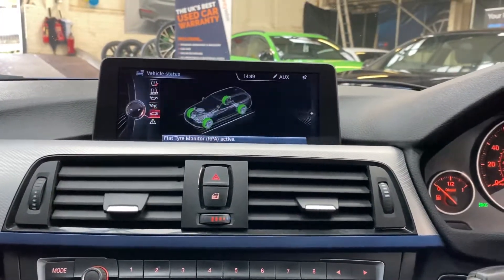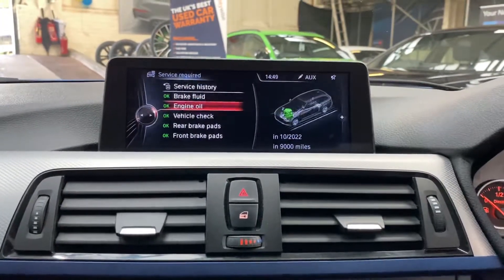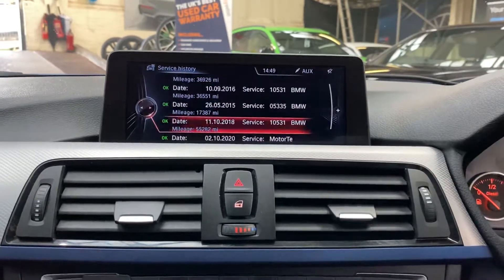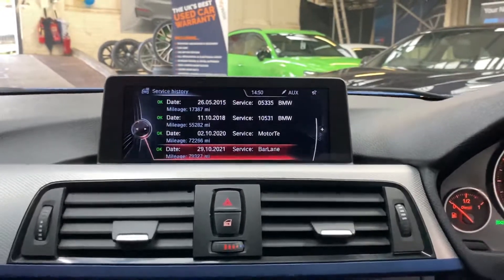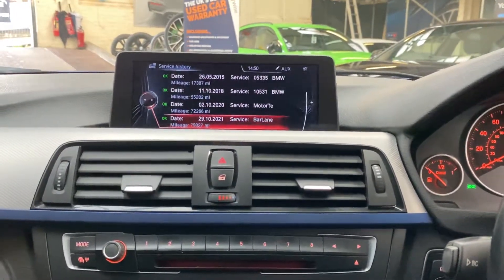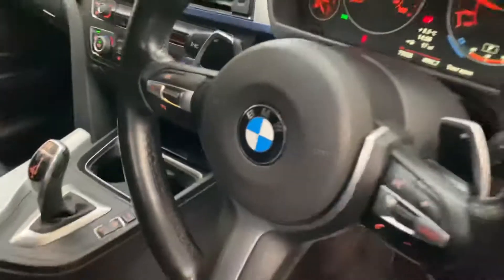Looking at the servicing information — this car has not only been well looked after on the exterior and interior, but it has a really impressive service history. The next service isn't due for 9,000 miles. As you can see, there are four BMW services in the history, and the rest have been carried out by independent garages, giving it a full service history.